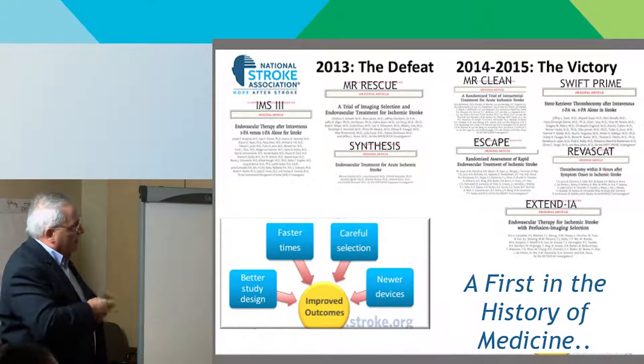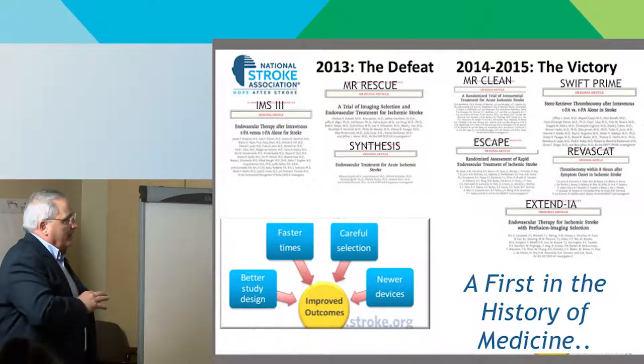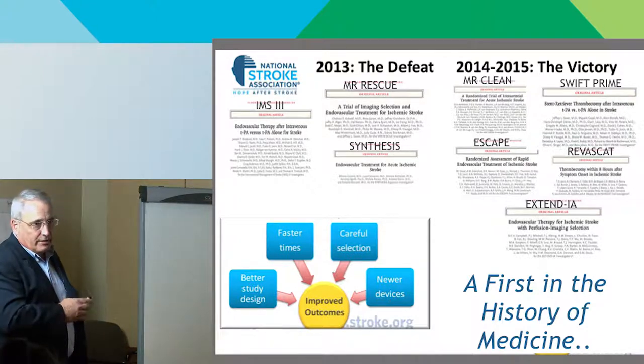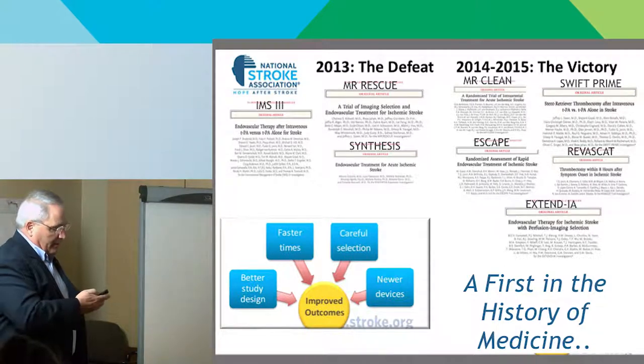After that device came out, earlier attempts to show endovascular treatment as better had equivocal results, and people were losing enthusiasm. But then between 2014 and 2015, five large randomized trials came out — all dramatically positive for this therapy in a magnitude essentially first in the history of medicine. Five randomized trials published in one year with that strength had never happened before. What they found was better study designs, faster times, better patient selection, better devices, more experienced and efficient teams — all producing better outcomes.